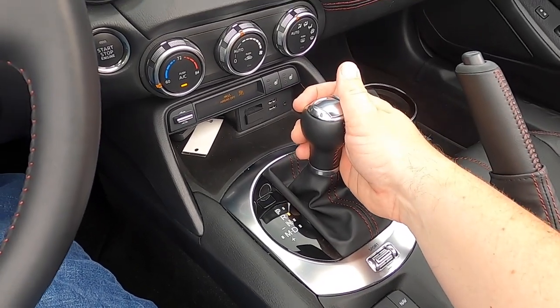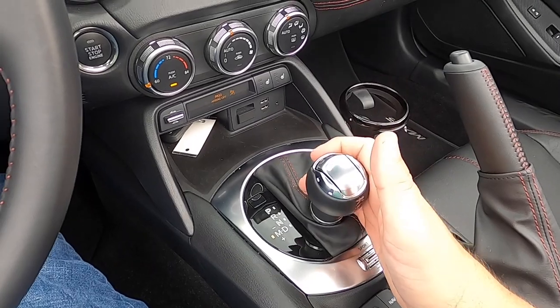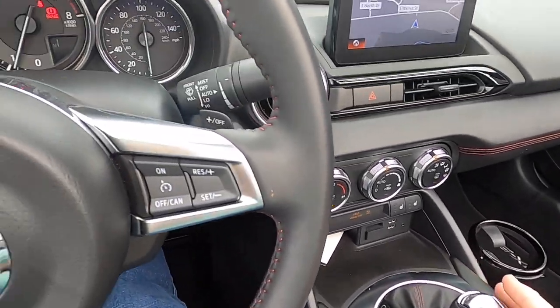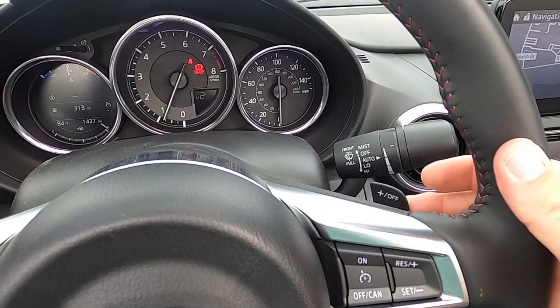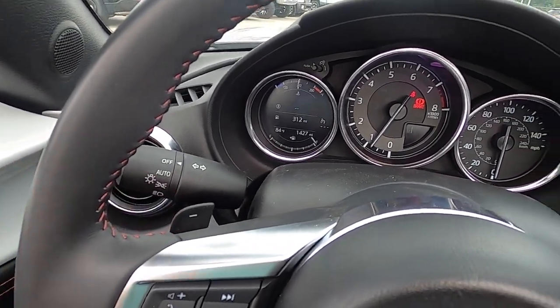The MX-5 can be had in manual or automatic form. Our car is equipped with the latter — a 6-speed Skyactiv Drive automatic — which comes with manual shift capability, sport mode, and a 3.583 final drive ratio.